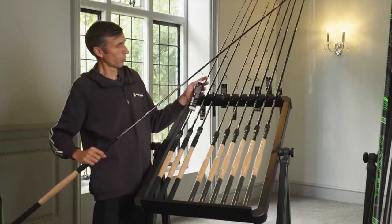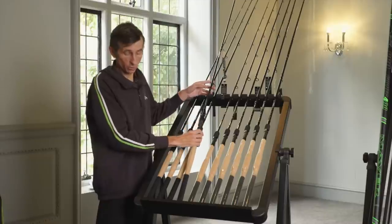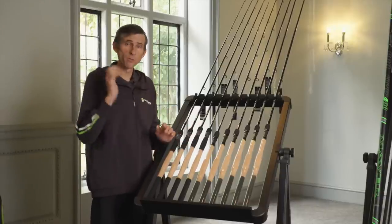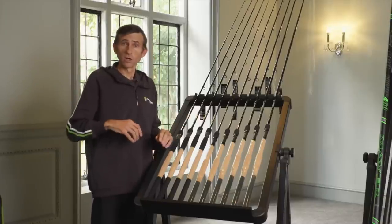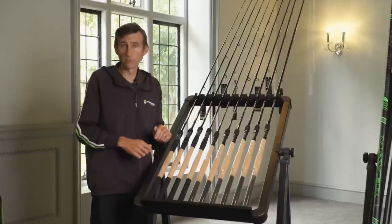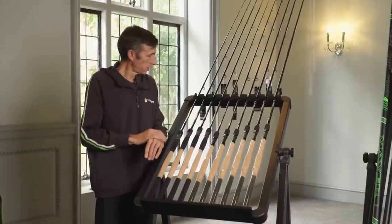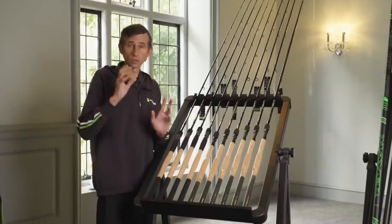I think we're on an absolute winner with these — well worth checking out if you're in the market for a new feeder rod. Both myself and some of the sponsored lads have been out trying them, catching some really big fish on them. They've been designed for it and they're living up to every expectation.